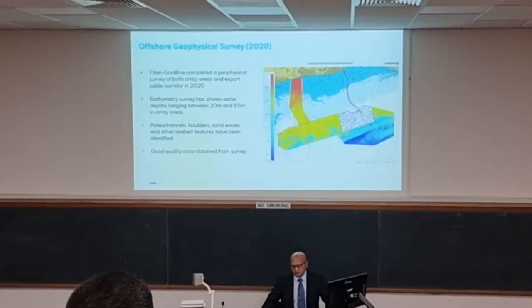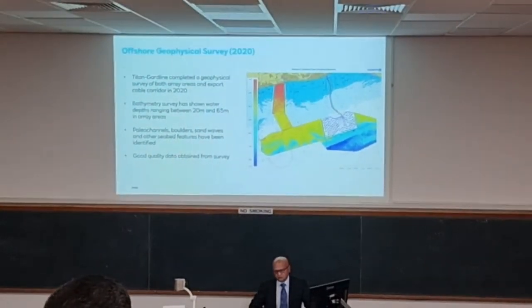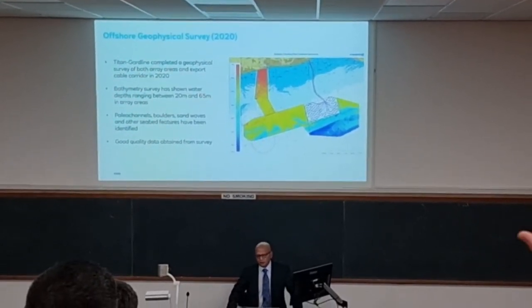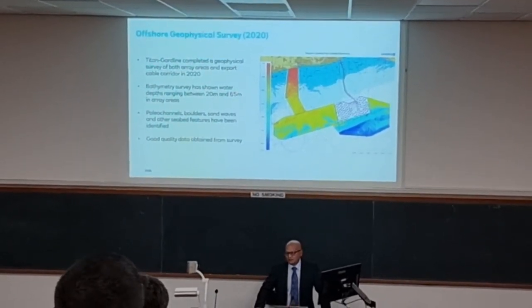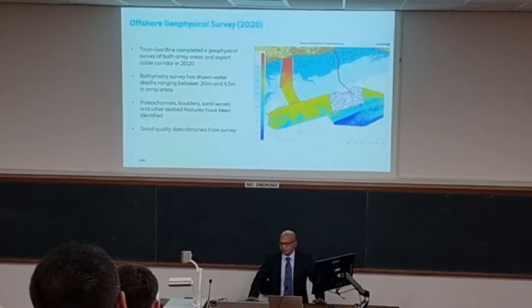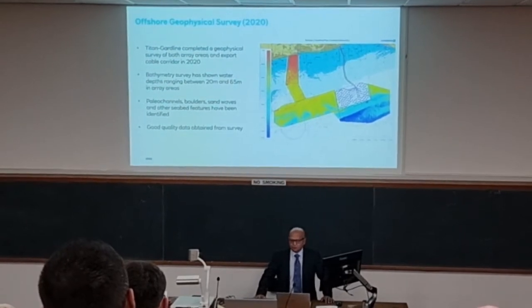We will obviously be doing further work on Rampion 2 to see whether the same infill exists in the paleo channels. If conditions are better, we may actually be able to put turbines in those locations. The other factor which is changing is that on the days when we built Rampion 1, there weren't any floating vessels available that could install turbines. But I believe some are actually being manufactured now. So by the time we build Rampion 2, there may be floating vessels available that could install turbines in those locations.